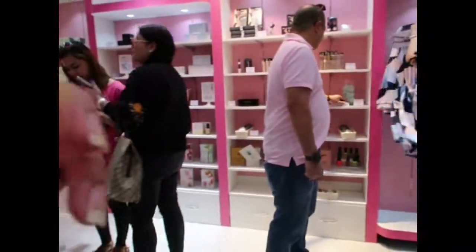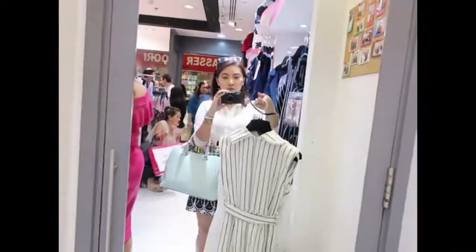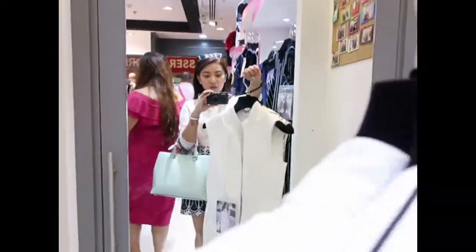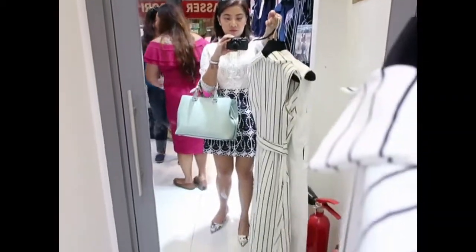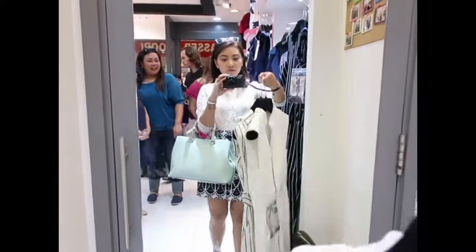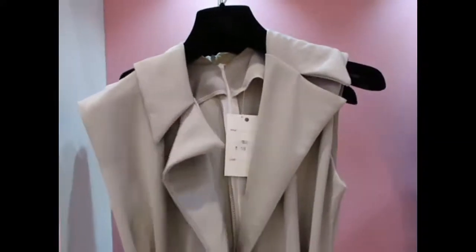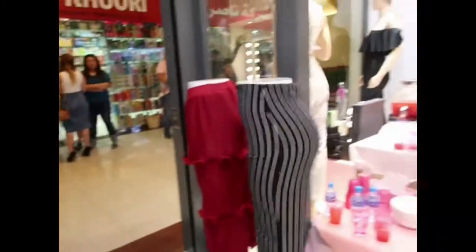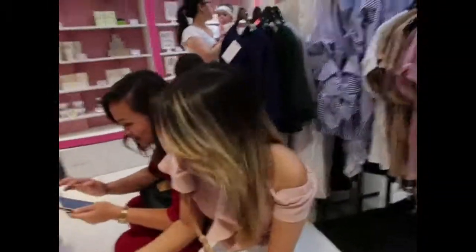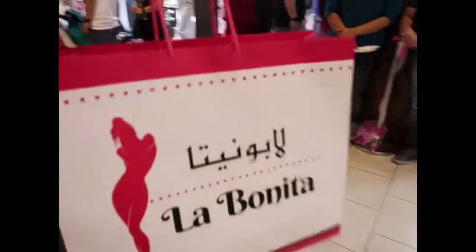Wanna try the Cleo? Let's try these two. I guess I love whites. I hope it fits me. It was a battle between this and this, but I chose the white one. Hmm, it's better. We got these goodies! This is the one I'm going to vlog.